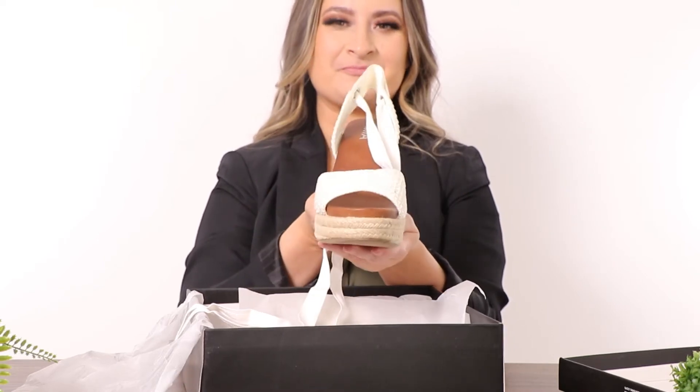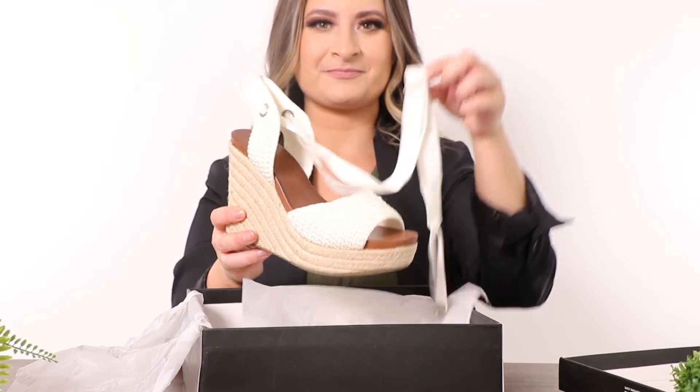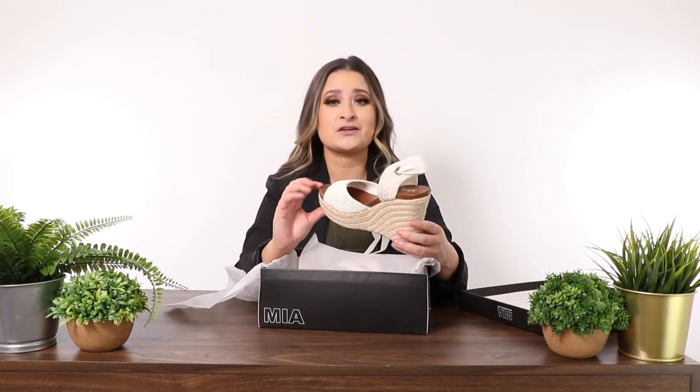Super cute — they also have little tassels on them, which will make sure that they do not come undone. They are true to size, and you can wear these with your summer dresses or a pair of denim shorts.